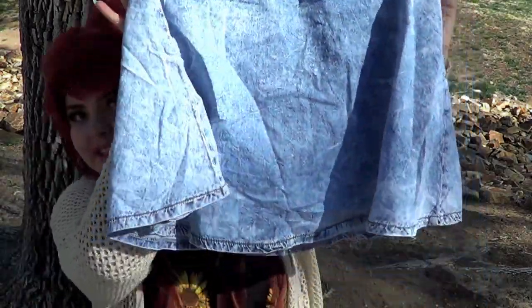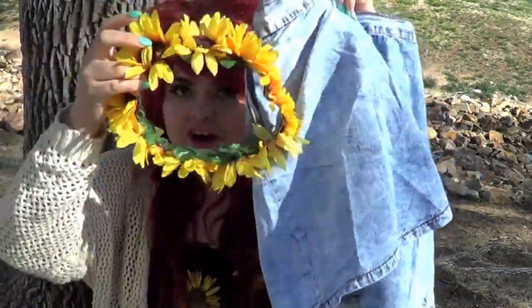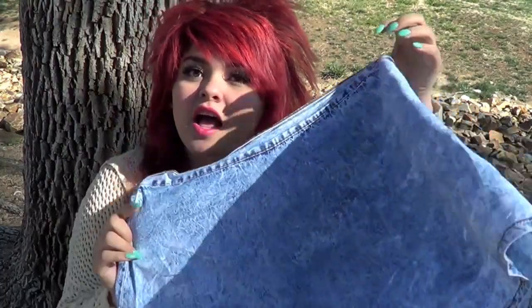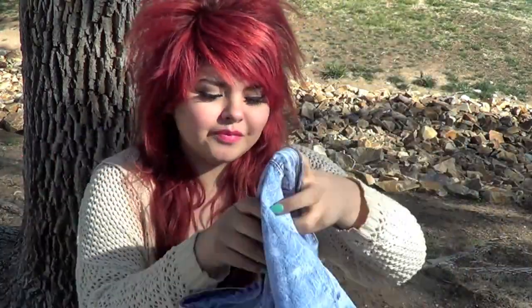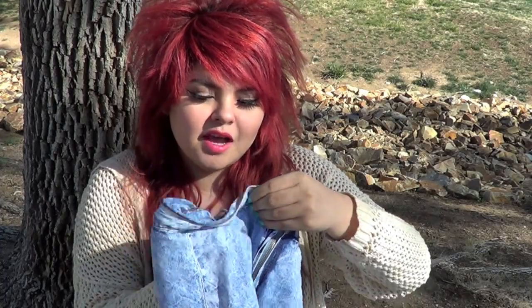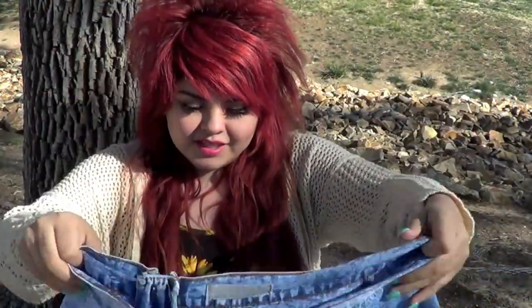My next favorite clothing piece for the whole spring and summer is high-waisted anything. I have this high-waisted denim skirt right here and I love it so much — I could wear this every day with the flower crown and any shirt, or with the kimono of course. This is from Tilly's by the brand Almost Famous.